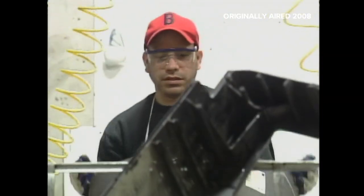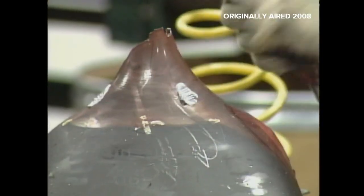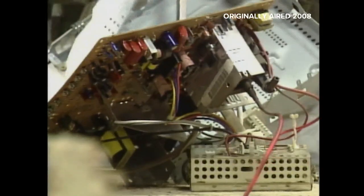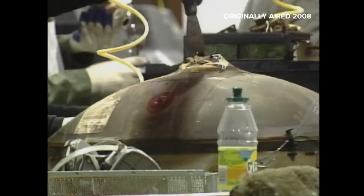TVs have cathode ray tubes, and getting them out requires some care. The tube does contain some amount of air — 12 to 20 pounds of pressure — and if you crack the tube incorrectly, it can actually explode. Machines and robots assemble TVs and computers, but they can't handle disassembling. It takes people to put them together, and it takes people to take them apart.